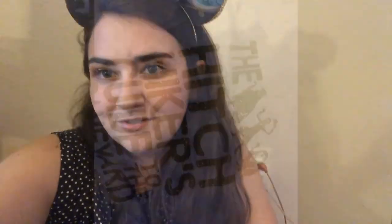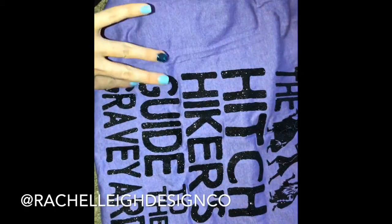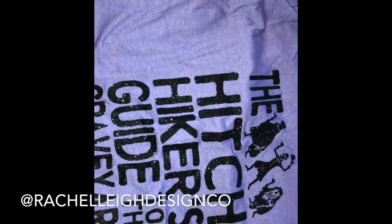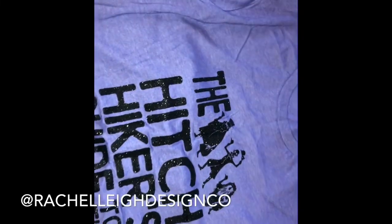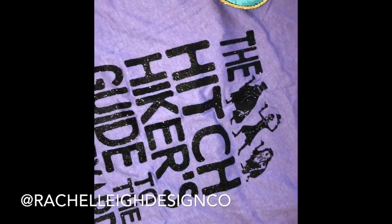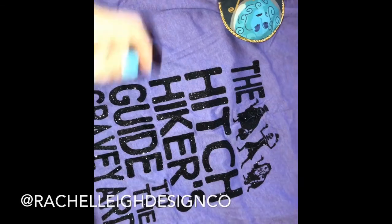I also have a shirt from Rachel Leigh Design Co. that I am super excited to show you — it matches my ears. All in time for Haunted Mansion's 50 years! The shirt is this Haunted Mansion shirt; it has black sparkles, which I love. It says 'The Hitchhiker's Guide to the Graveyard' with the Hitchhiking Ghosts — it's amazing and goes really well with my ears. You can get 10% off with my code BRANDY10 — I'll link it below.